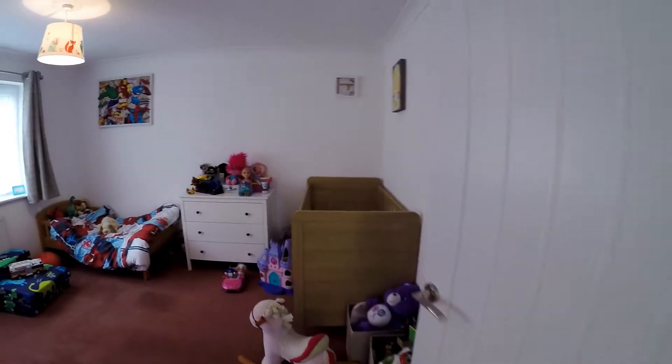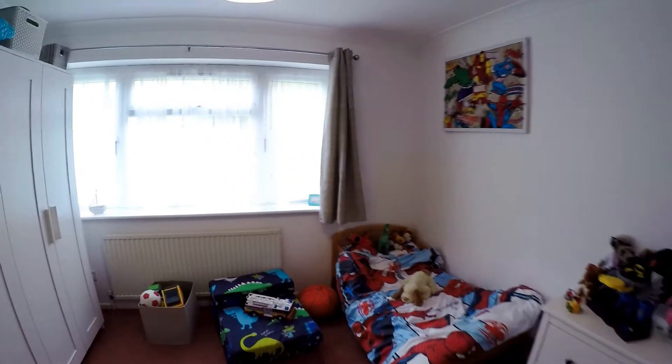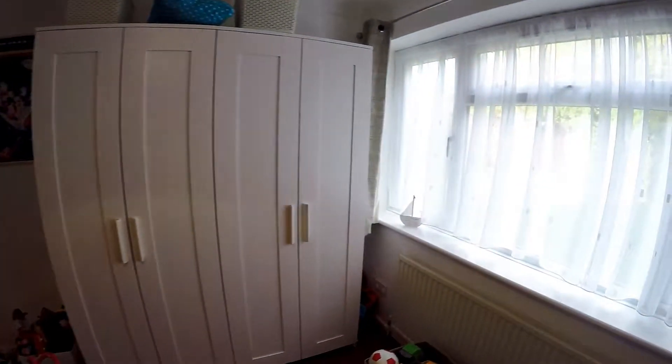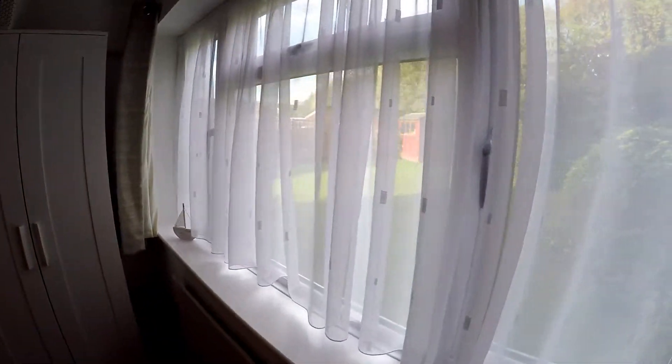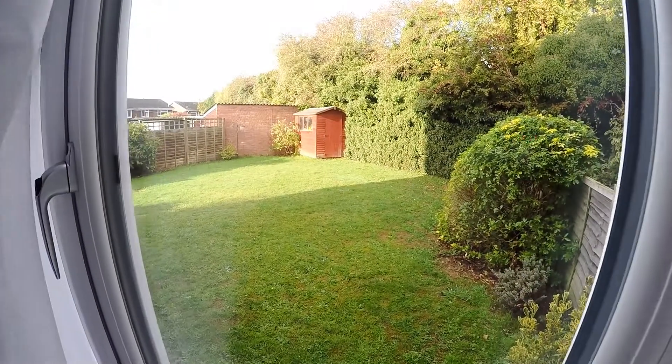We've moved through to the second double bedroom. Obviously this is the kids' room at the moment, but it's a really good size. Because we're on the ground floor maisonette, we have direct access to the garden, which I'll go out and show you in a minute. It's nice to be able to look out onto your own private garden.